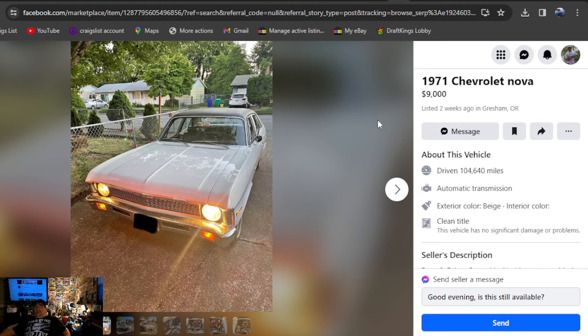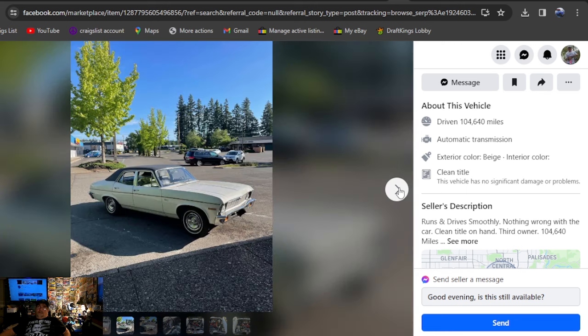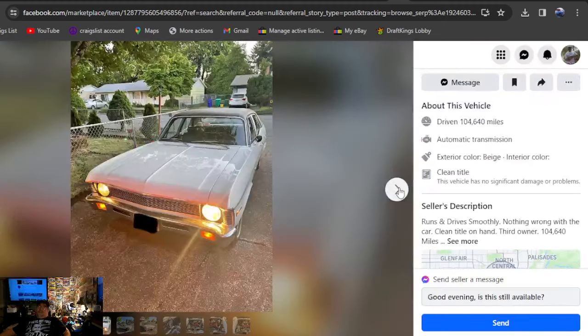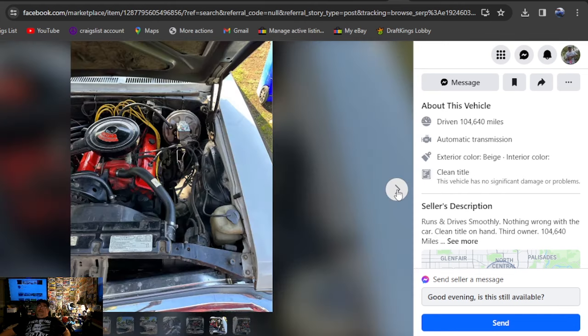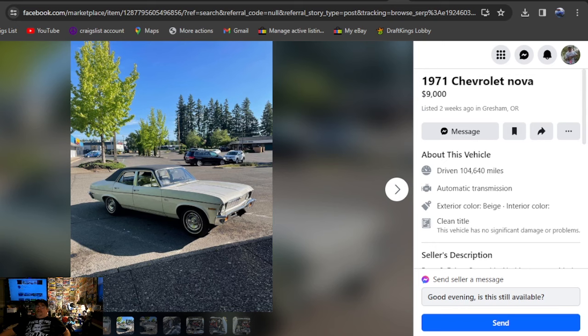1971 Chevrolet Nova, $9,000, two weeks ago, Oregon. Clean title, runs and drives smoothly, nothing wrong with it, clean car, title on hand. This thing is absolutely beautiful. I'd rather have this than the orange four-door just because this is the older gen. Beautiful car — especially if you're already drag racing a Nova or you already got a nice Nova, nothing like adding a nice grocery getter to the fleet. Beautiful car all the way down to the hubcaps. I dig it at $9,000.